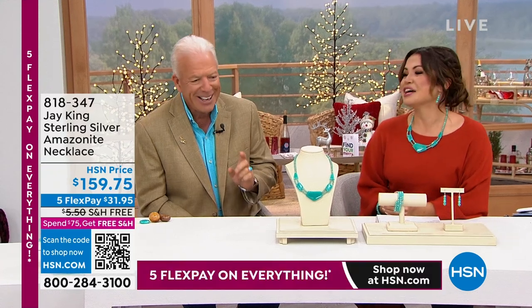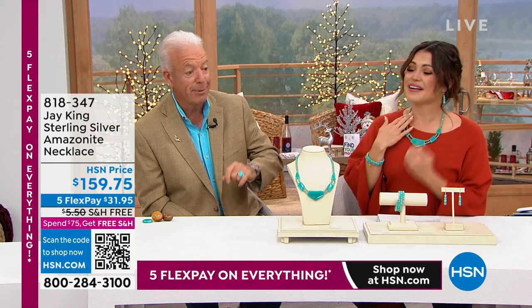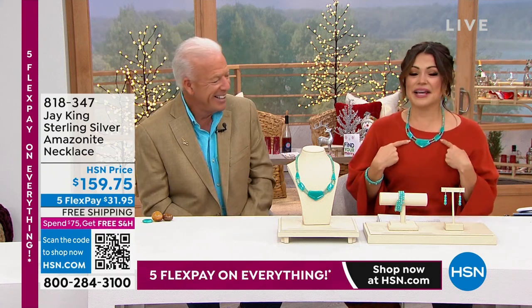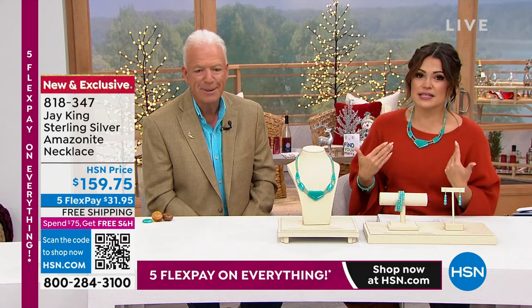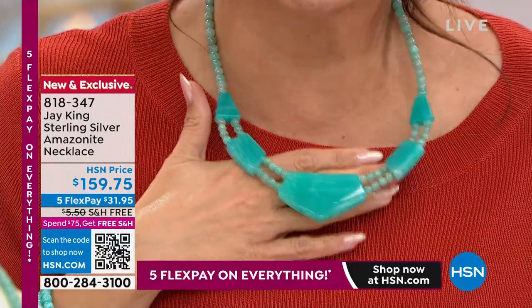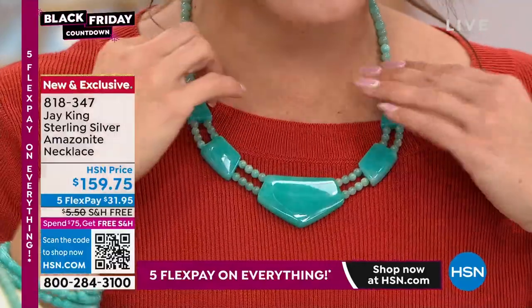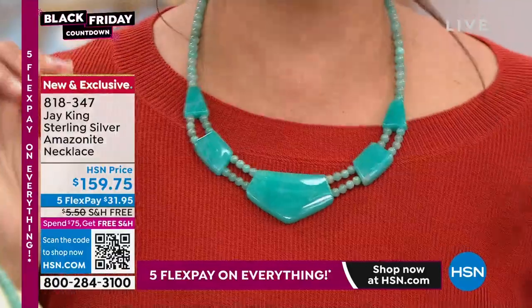We were just talking about Jay King's man cave, which is lined with rough and gems. We showed you this for about 30 seconds and three dozen of you scooped it up. I have 240 left at this point. Tell me this is not the most saturated, most incredible Amazonite you have ever seen. Brand new mine find — Jay is bringing us this from Mozambique. Tell us about this glowing blue-green ocean.